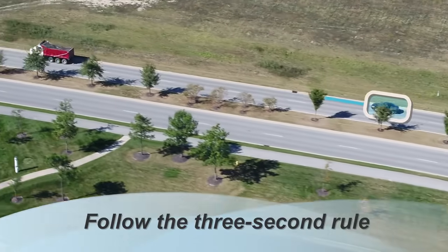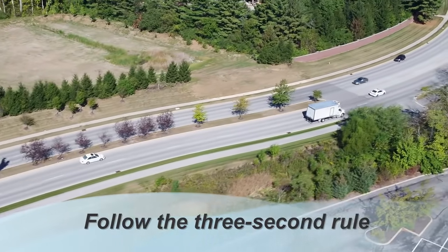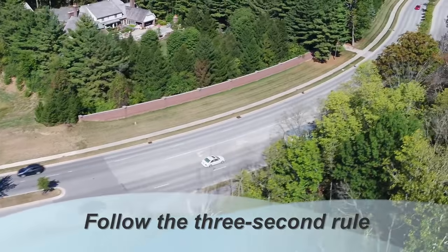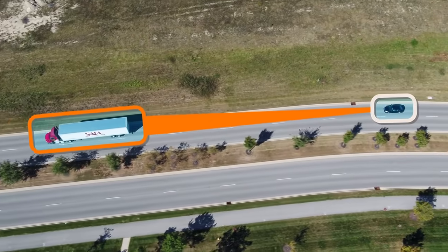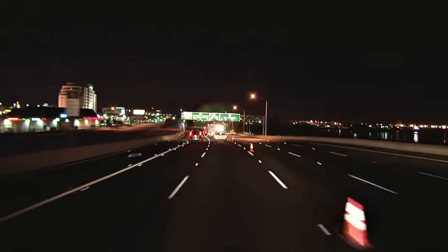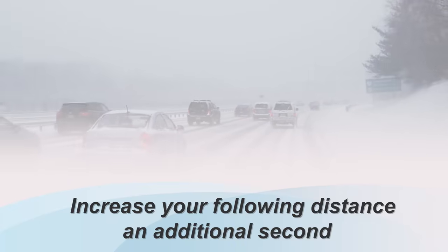Follow the 3-second rule. Since the greatest chance of having an accident is in front of you, keep at least a 3-second following distance from the car in front of you to give yourself adequate space and time to react in an emergency. When following a large truck or motorcycle, driving at night, or in inclement weather, increase your following distance an additional second.